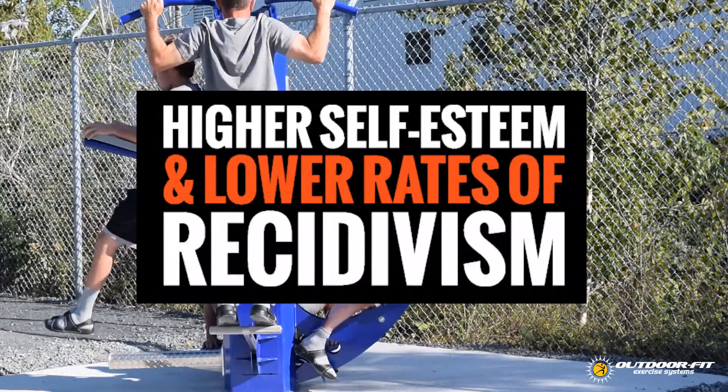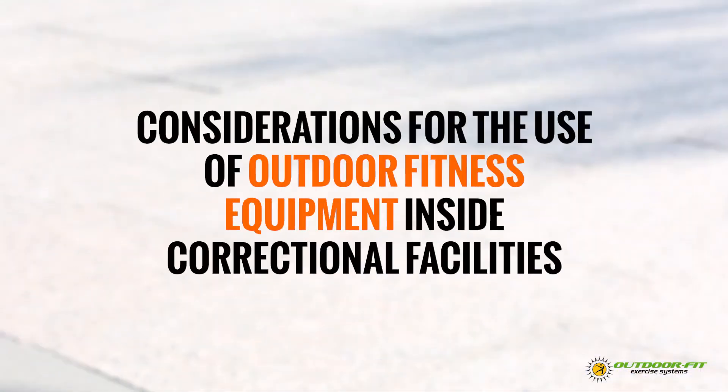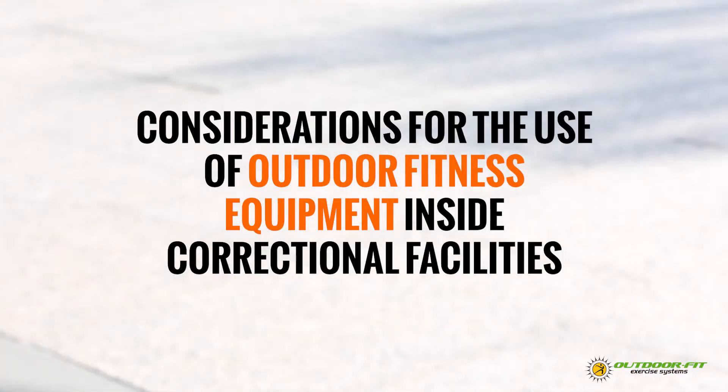Healthy inmates have higher self-esteem and lower rates of recidivism. While outside the world of corrections, physical exercise is universally understood to be an important part of daily life, there are a lot of considerations for use inside a correctional facility. Let's address some of those right now.